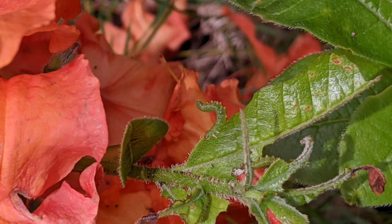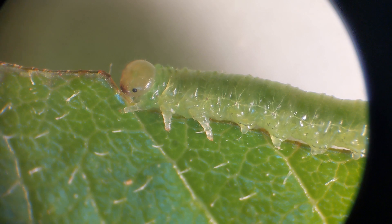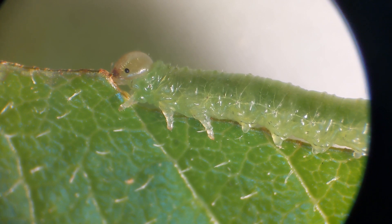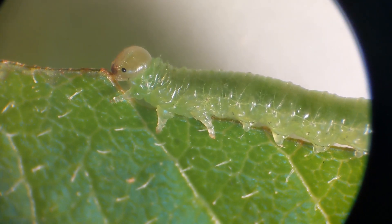Sawflies tend to respond to threats by rearing their back ends up. Sawflies eat leaves for the most part, and they can be serious crop pests, or pests of ornamental plants — witness the azalea bush. But they, like moth caterpillars, are important food for birds and other animals.